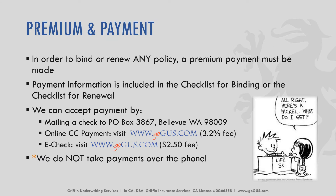When we're talking about premiums and payment, in order to bind or renew any policy we must receive payment. Information on how to make a payment is included in the checklist for binding or the checklist for renewal, typically right underneath that checklist. It will give you the options on how to make a payment. The insured or you can mail a physical check to our PO box. Online payments can be made two ways: either via an e-check or with a credit card.